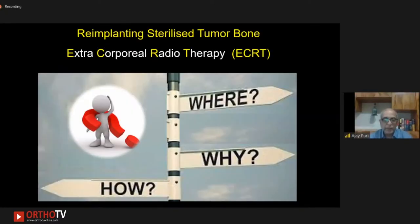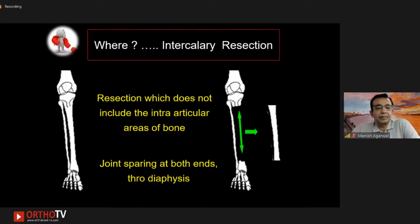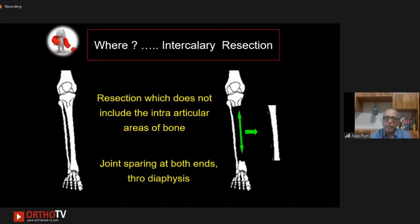We're going to be speaking about re-implanting sterilized tumor bone, essentially treated with radiation — it's called extracorporeal radiotherapy or ECRT. When we talk about ECRT, the questions are: where can you do it, why do you do it, and how do you do it? The 'where' is generally for intercalary resections — that means resection which does not include the intra-articular areas of bone and is joint-sparing at both ends to the diaphysis. This is the general norm, though there will be exceptions.